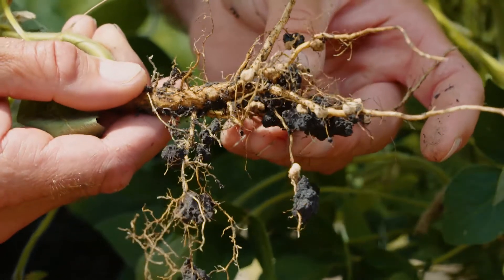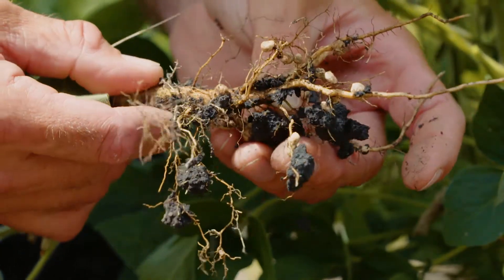It would be nice if we could drown soybean cyst nematode. Unfortunately, SCN and all nematodes, while they require oxygen, they absorb it through their skin. And what they absorb oxygen from is water — water contains dissolved oxygen.